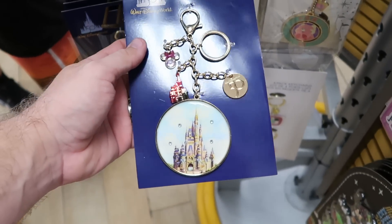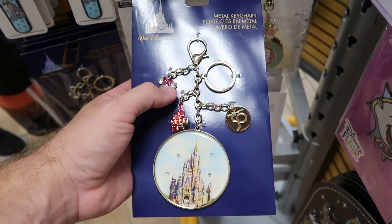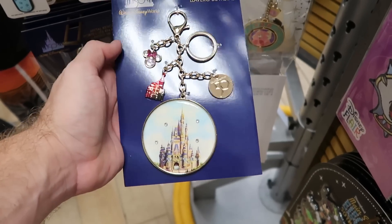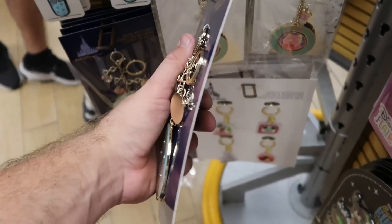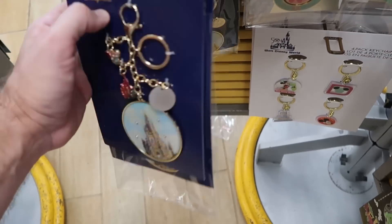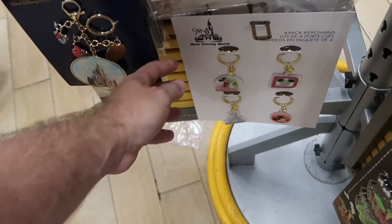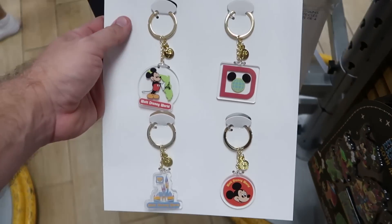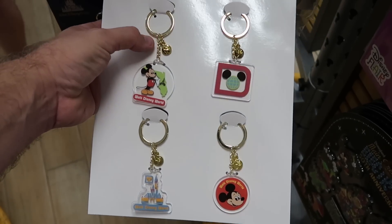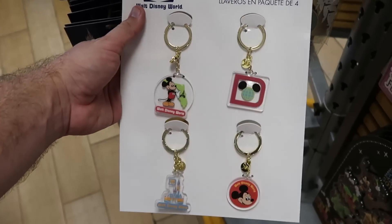They also have the 50th Anniversary keychains with all the little dangly charms — like the sparkly Minnie Mouse one with her bow, Cinderella Castle, Walt Disney 50, and then the huge one of the castle. $5.99 for them. And here's a really nice keychain set — a great deal. You get four different keychains, they all come with the 50th Anniversary little dangly charm. They are $5.99.